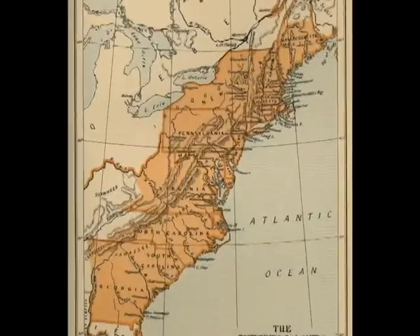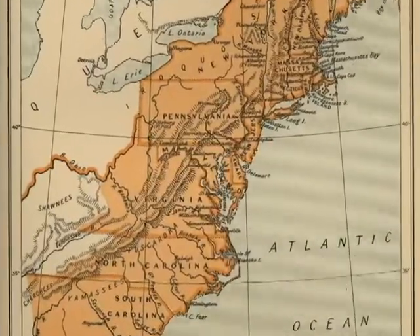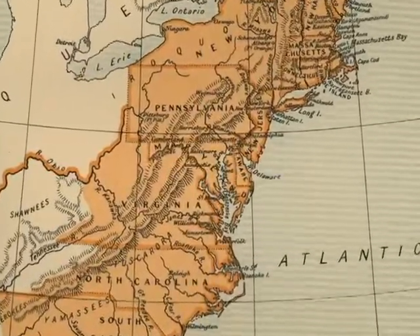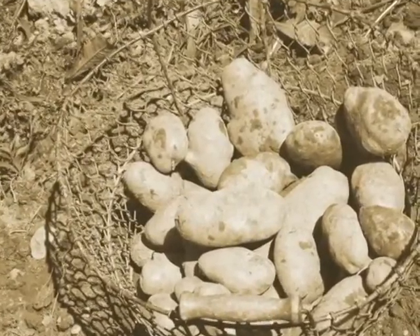The potato was first introduced in North America during the middle of the 17th century. A bushel was sent from the Bahamas as a gift to the governor of Virginia. As it was in Europe, the potato was not readily accepted by most settlers at the time.